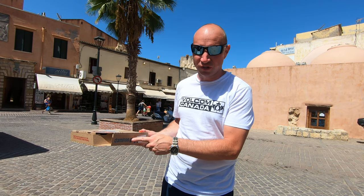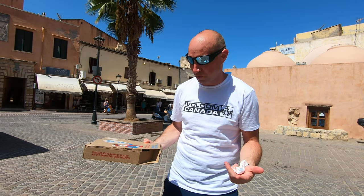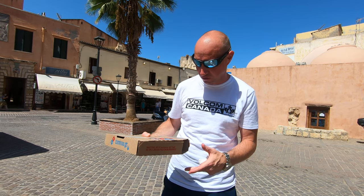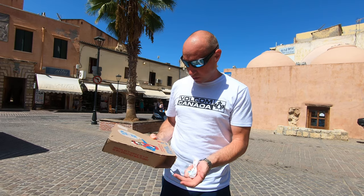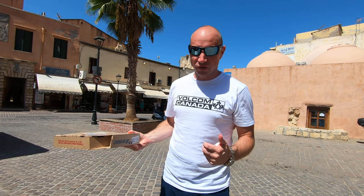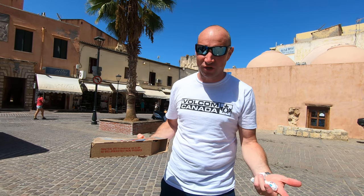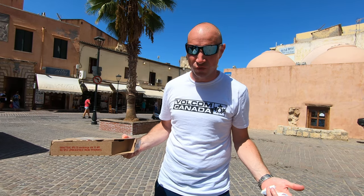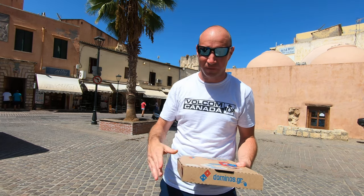I'm gonna go ahead and say Domino's in Greece is better than North America — it's high quality pizza, surprisingly, for nine euros, though it is kind of expensive. I'm gonna give this one an eight out of ten. Domino's in Greece, good times — check it out if you're ever here. Obviously you'd want Greek food first, but if you want fast food, Domino's in Greece is good stuff. I'm pouring sweat so I'm gonna go, but we'll see you next time.